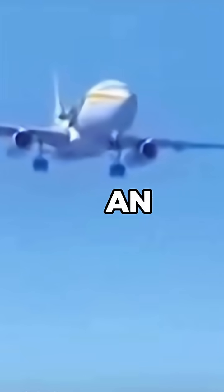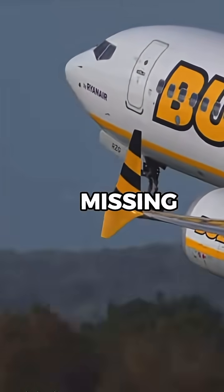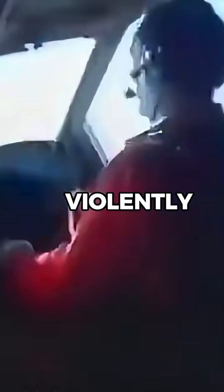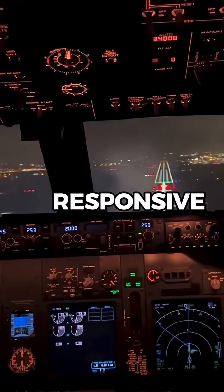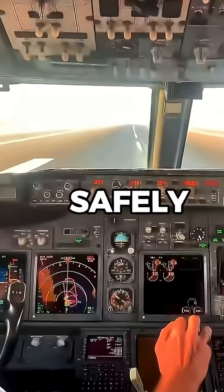The captain began an emergency descent and aimed straight for Maui. Even with part of the roof missing and the aircraft shaking violently, the controls remained responsive. Just 13 minutes after the explosion, the Boeing 737 touched down safely.